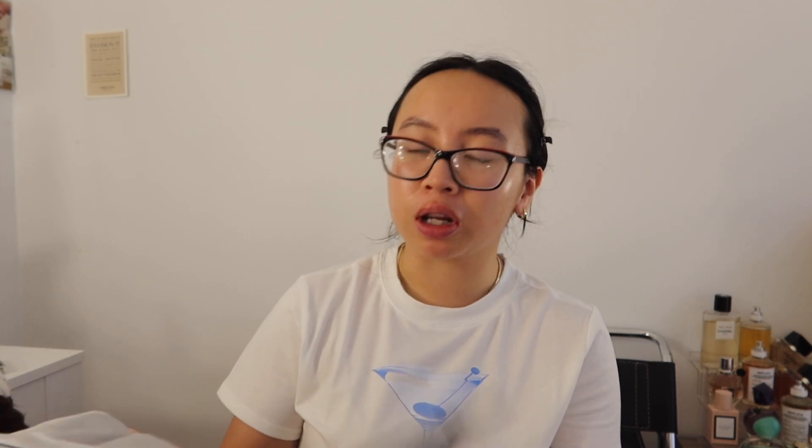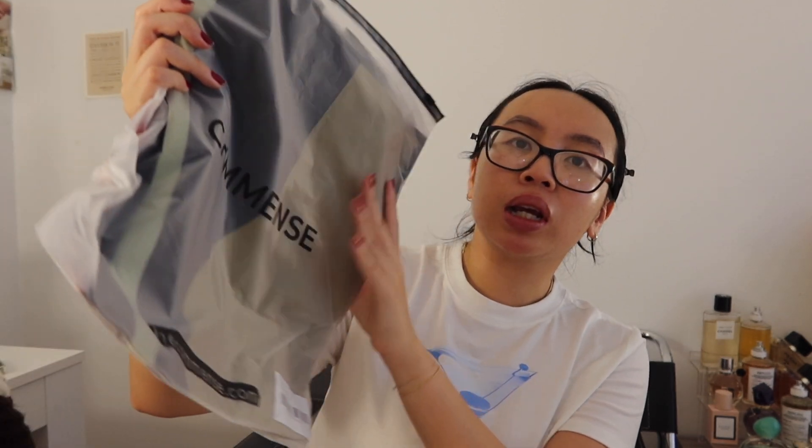I'll do a try-on haul probably tomorrow so you can actually see everything, because there's a lot of packaging. But just as a sneak peek — this is actually the dress I bought to wear for the wedding. Everything I got is from Commens. I really love my experience with this brand so far; the things I've purchased have been really high quality, lasted a pretty long time, and look exactly like they do on the website.